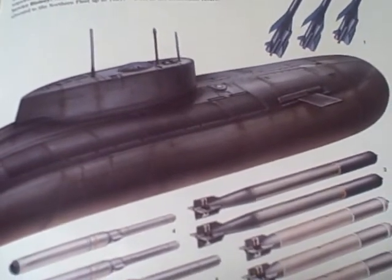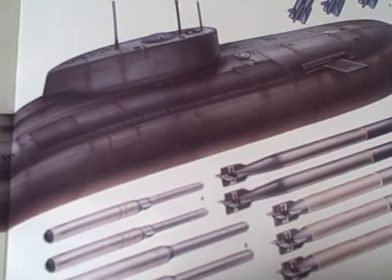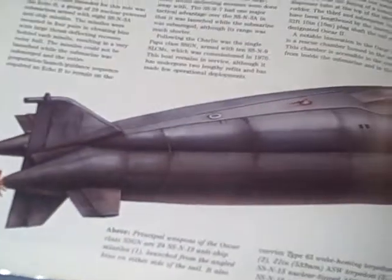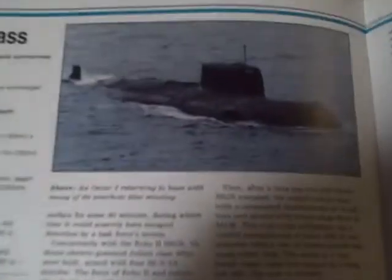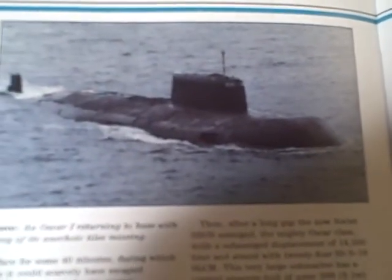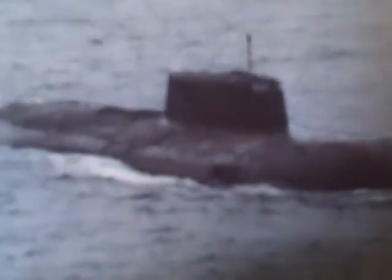Here's the Oscar class, and this would be about 500 feet long. Here's an example of an Oscar I returning to base with many of its anechoic tiles missing, giving it a multicolored surface.